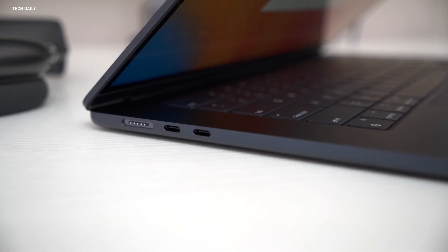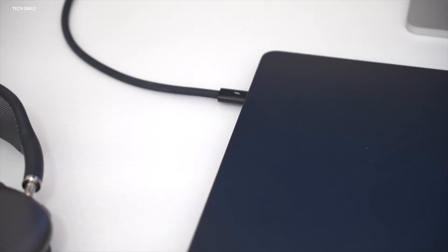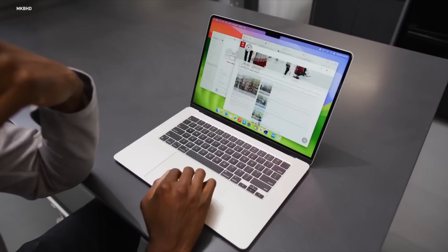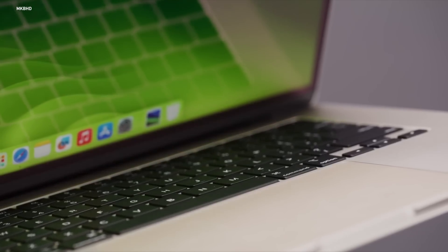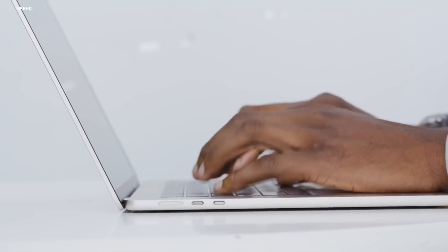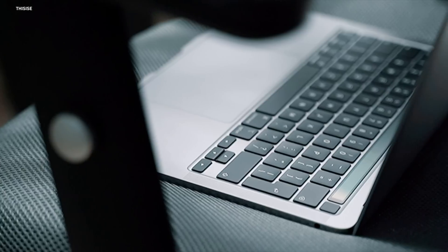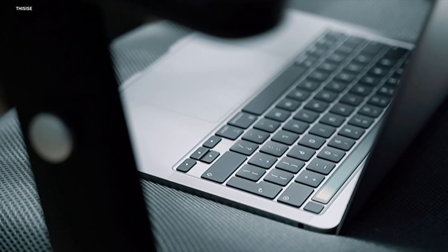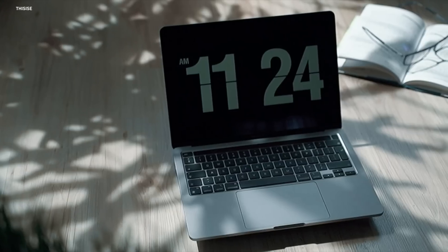The second thing I dislike is that you only get two USB-C ports. You do get a MagSafe port, which is nice, but they're all on the left side of the computer. There are some instances where I would love to have another USB-C port on the right side. Not a huge deal for most people, but I'm kind of nitpicking here because everything else about this computer is really that good. And again, for 95% of you, you should buy an Air — it's really that good.